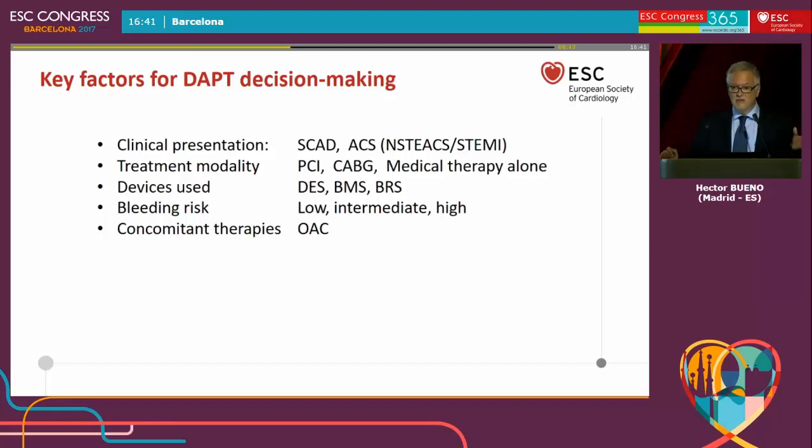Of course, bleeding risk is a critical factor. Most of these trials show evidence for stronger and longer use of dual antiplatelet therapy, but at the price of increasing bleeding risk, which is very important. Particularly in patients who are on oral anticoagulation, the bleeding risk goes really very high. So it's a very difficult decision how to combine dual antiplatelet therapy with oral anticoagulation.